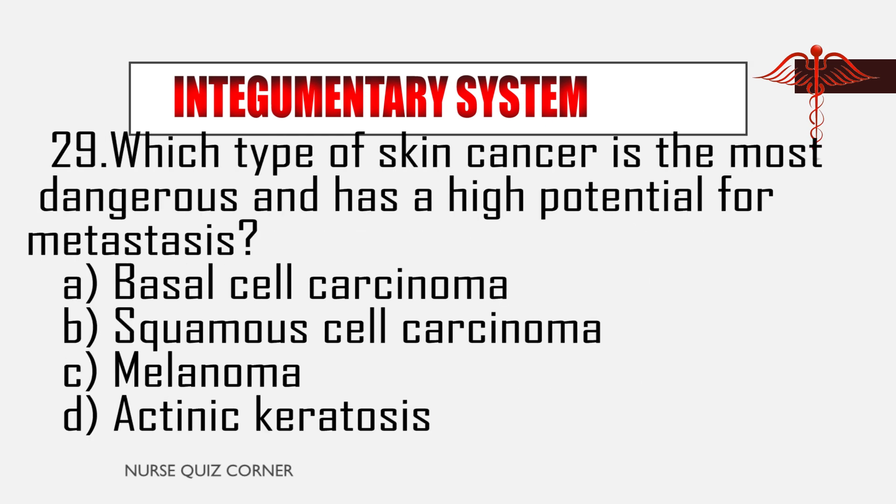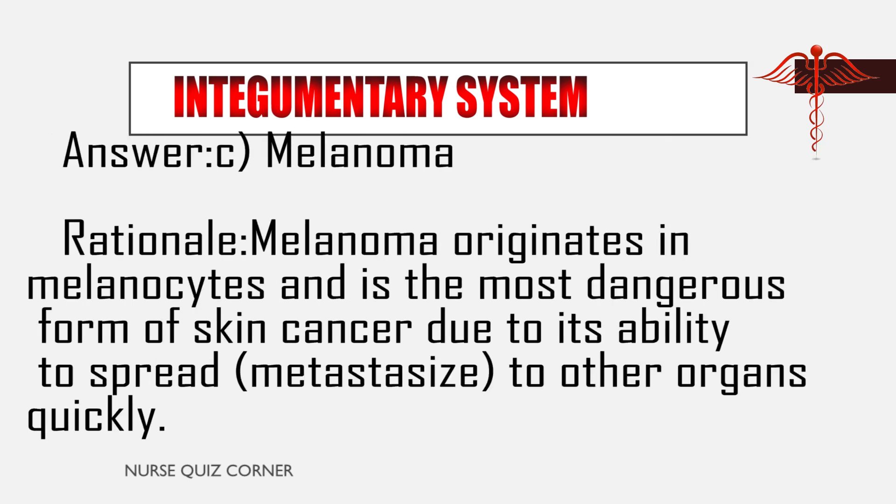Question 29: Which type of skin cancer is the most dangerous and has a high potential for metastasis? A. Basal cell carcinoma, B. Squamous cell carcinoma, C. Melanoma, D. Actinic keratosis. Answer: C. Melanoma. Rationale: Melanoma originates in melanocytes and is the most dangerous form of skin cancer due to its ability to spread and metastasize to other organs quickly.